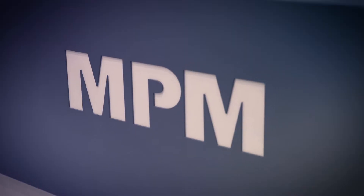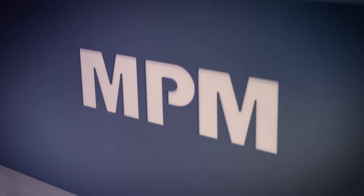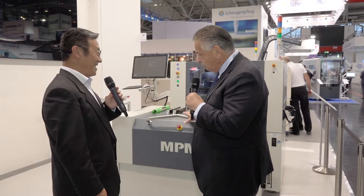Welcome to ITW EAE here at Productronica. Delighted to be joined by Wayne Wang. Nice to see you Wayne. Good to see you again Trevor. Glad to see you made it over the pond to Germany. It took a little bit of effort but glad to be here. So exciting things here, and it's really in line with factory automation — smart factory. We're looking at an automatic stencil changeover system, among other things. So take it away and give us an overview of what we're looking at.